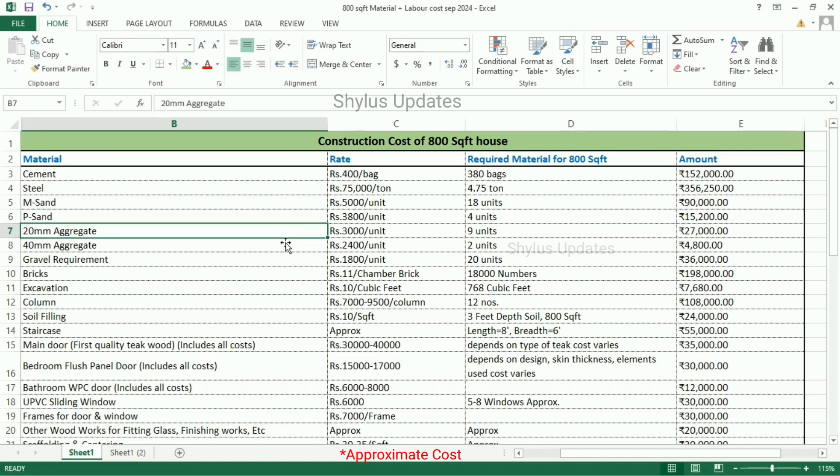20 mm aggregate is Rs. 3,000 per unit. For an 800 square feet house, 9 units of 20 mm aggregate is required. The total amount for 20 mm aggregate is Rs. 27,000.